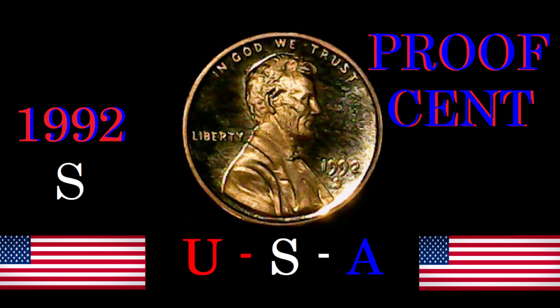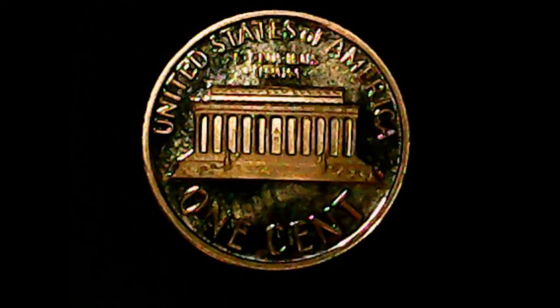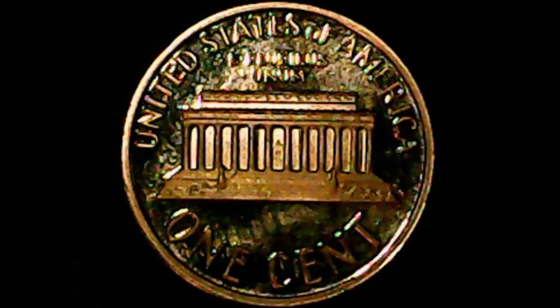Let's quickly go to the reverse. Along the top it says 'United States of America.' Just under that it says 'E Pluribus Unum.' Underneath that is the Lincoln Memorial, and underneath that it says 'One Cent.' Unfortunately this coin has been touched with fingers — you can see the little grease marks on it — but other than that, there are no scratches or dings. It is an otherwise perfect coin.